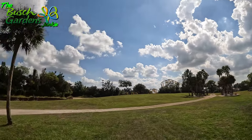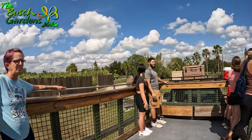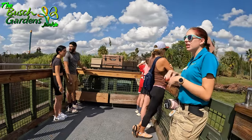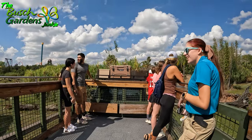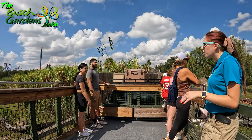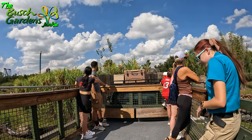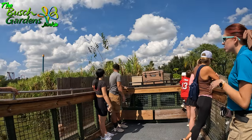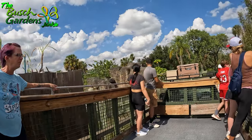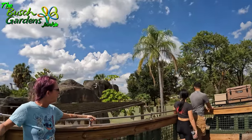Our giraffes here are called reticulated giraffes — that just means a net-like or web-like pattern. If you look at their patterns, it looks like they either had a spider web or a fishing net tossed across them and were painted with a brown spot. The females can grow to 14 to 16 feet tall while the males can be 16 to 18 feet tall. Our tallest giraffe on the South Belt is Bernie — he is 17 and a half feet tall, and their tongue is about 18 inches long!